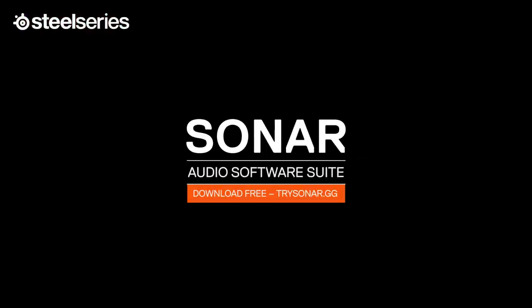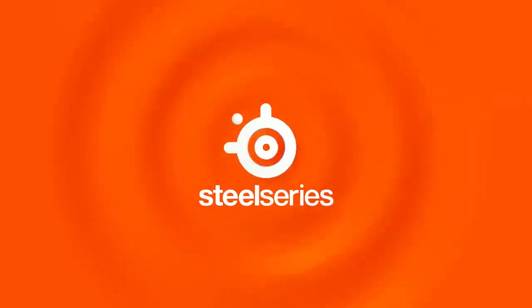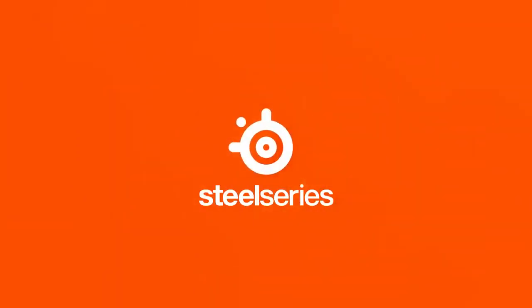As you can clearly see and now hear, Sonar is something you need in your life.